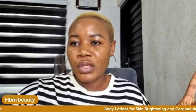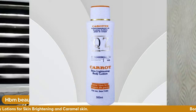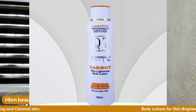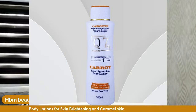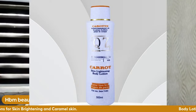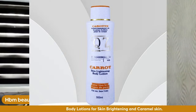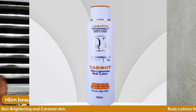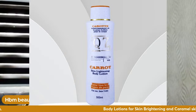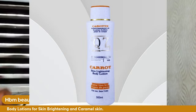If your color is caramel and you want to achieve a brighter skin, get this lotion. This is Q7 — it's a Paris product. This product will brighten your skin naturally. It will not give you uneven skin tone — fanta leg or coke leg. So Q7 is a skin lightening body lotion made in Paris. I'll be dropping the Instagram contact for where you can buy it.